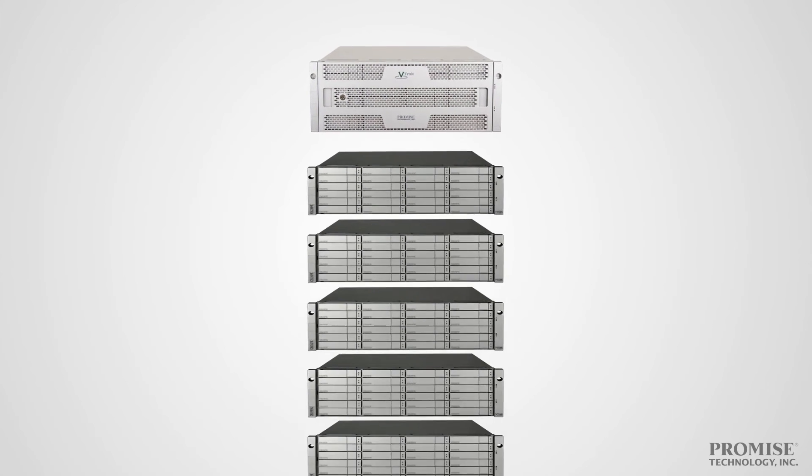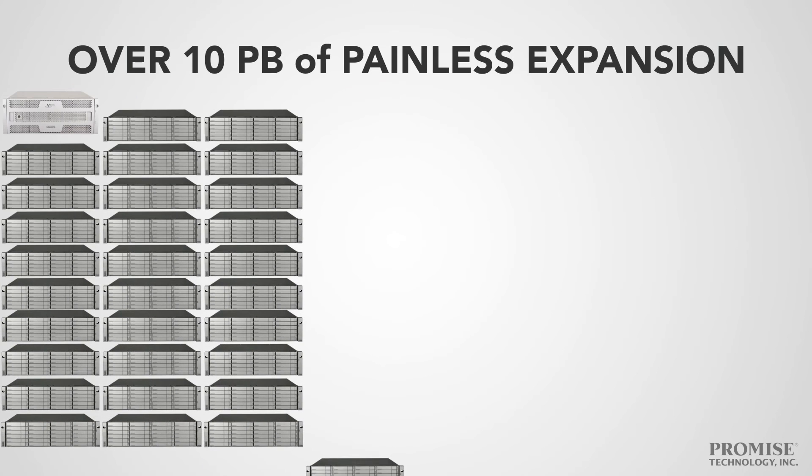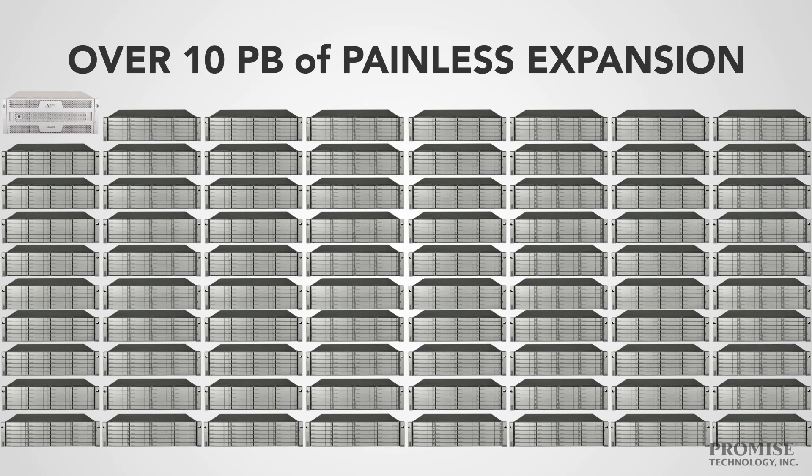It also eliminates the need to reconfigure clients whenever you add more storage. And with A-Class, that's a lot — over 10 petabytes of RAID-protected peace of mind.